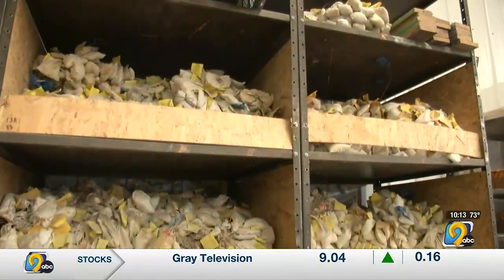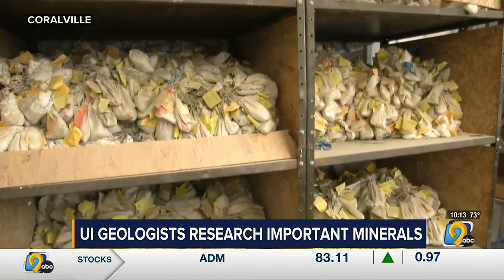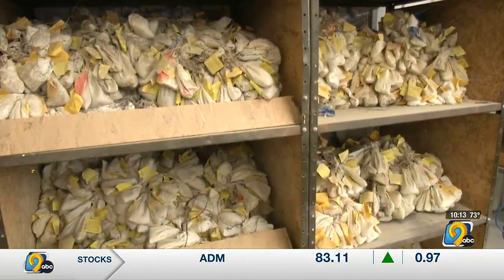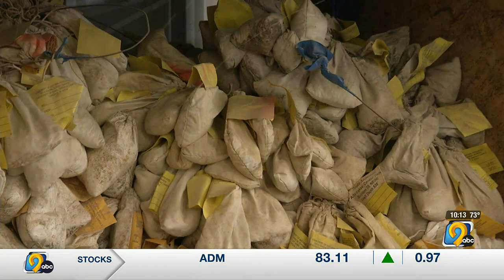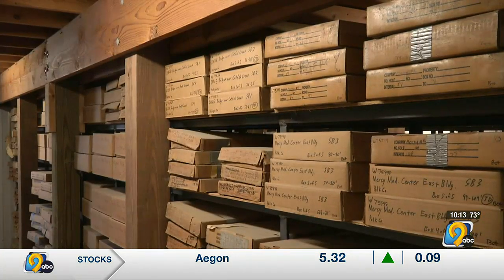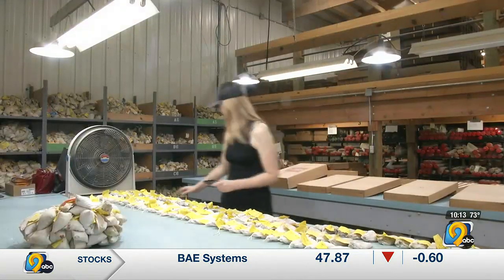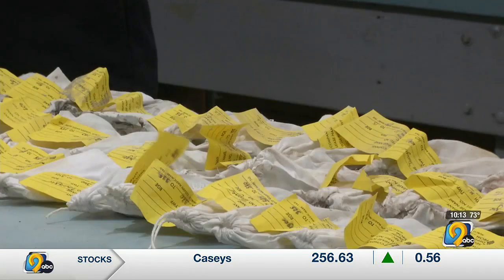Nearly 10 million feet of drilling samples line the walls of the Oakdale, Iowa Geological Survey Building in Coralville. Rock chips from more than 40,000 wells and nearly 60,000 drillers logs from across the state are housed here for research. It's largely a water well sample repository, because the majority of the subsurface samples come from drilling water wells. Most of those are donated from different drillers, including the Iowa DNR.